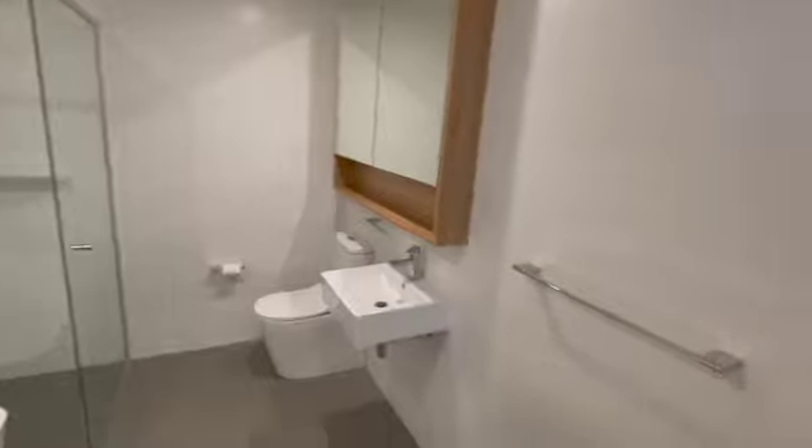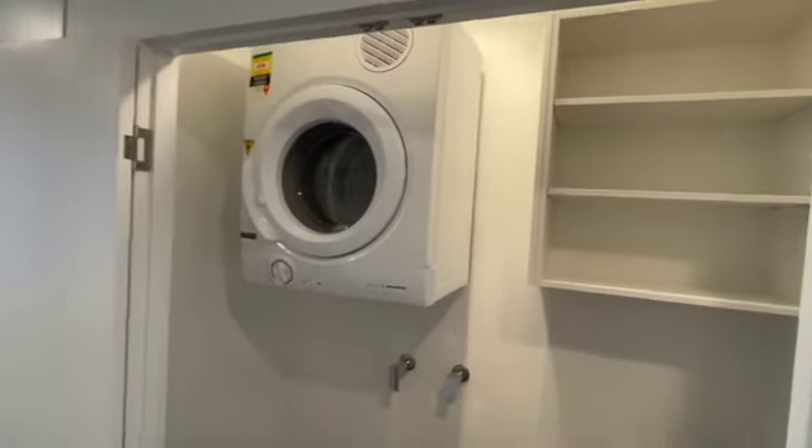As you walk out of the bathroom you're then greeted by your laundry, which a dryer is supplied.